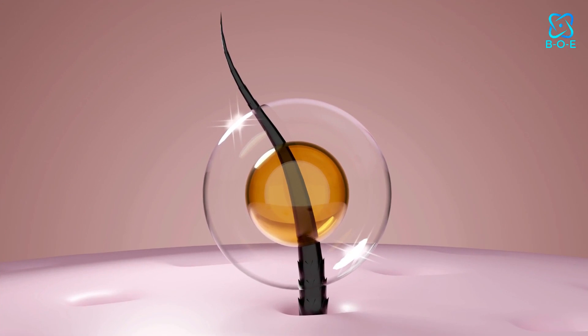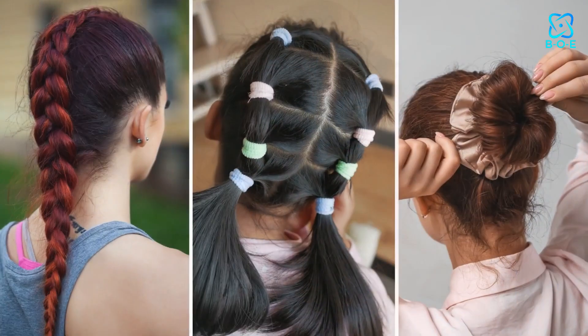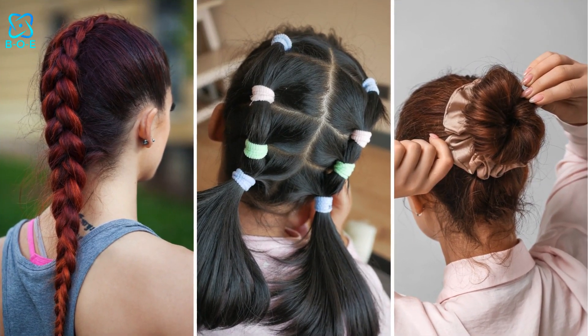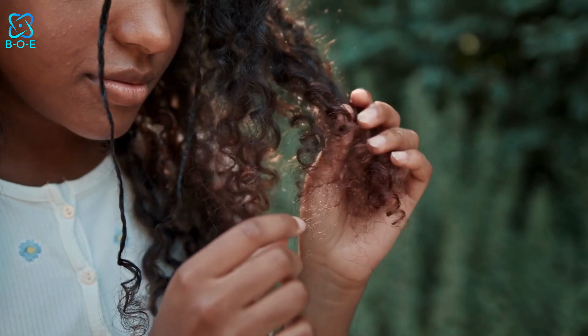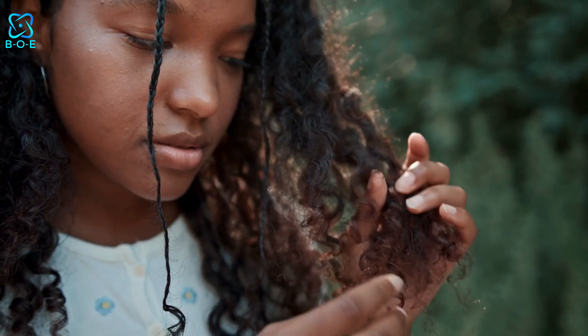Protective Styles. If you're looking to give your hair a break from daily styling, consider protective styles like braids, twists, or buns. These styles not only protect your hair from environmental damage but also give it a chance to rest and recover.